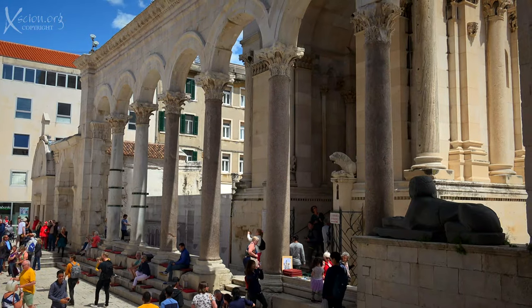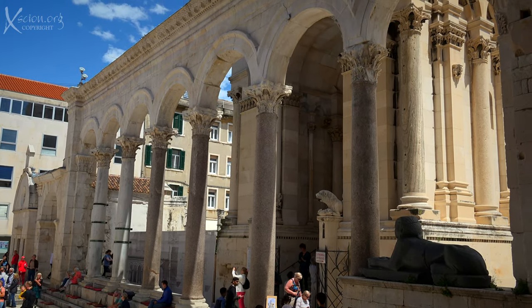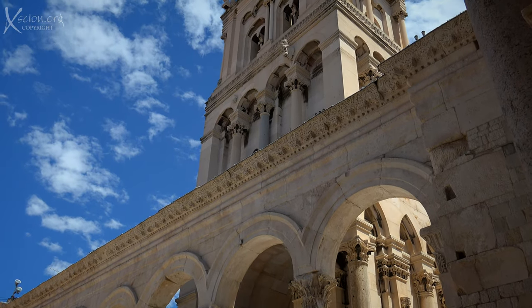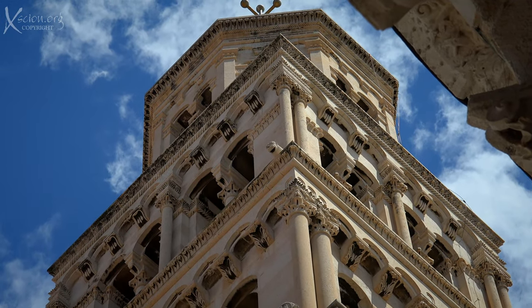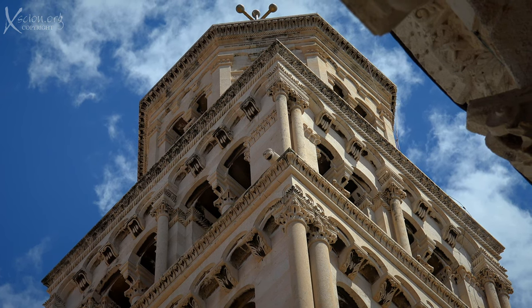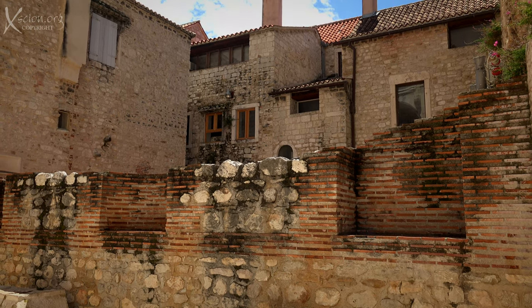There's even an Egyptian sphinx guarding the entrance. The cathedral was formerly the mausoleum of Diocletian. He was the first Roman emperor to retire from office and he built this palace as his retirement home. Split is near the town of his birth, Salona, modern-day Solon.